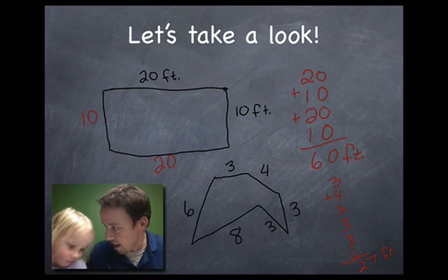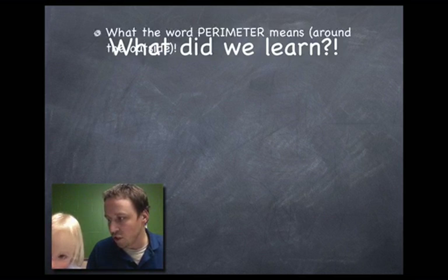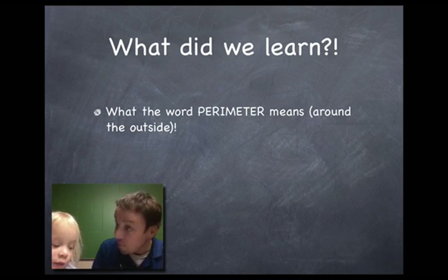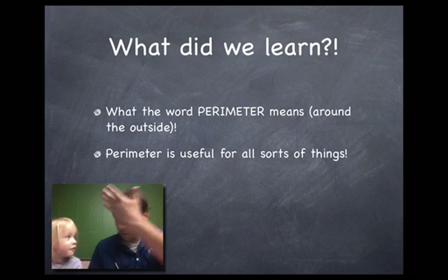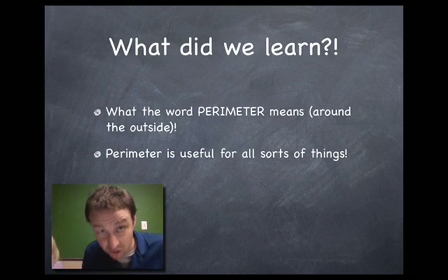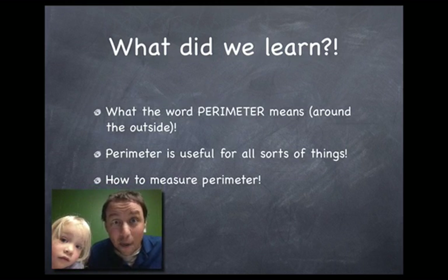Should we talk about what we learned? Let's erase everything and talk about what we just learned. We learned a few things. We learned what the word perimeter means. What does it mean? Around — around the outside. Good, very good. Give your brain a high five! We also learned that perimeter is useful for all sorts of things: for fashion, for construction, for design, for lots and lots of things. And we learned how to measure perimeter — you find the different distances around the outside of a shape.